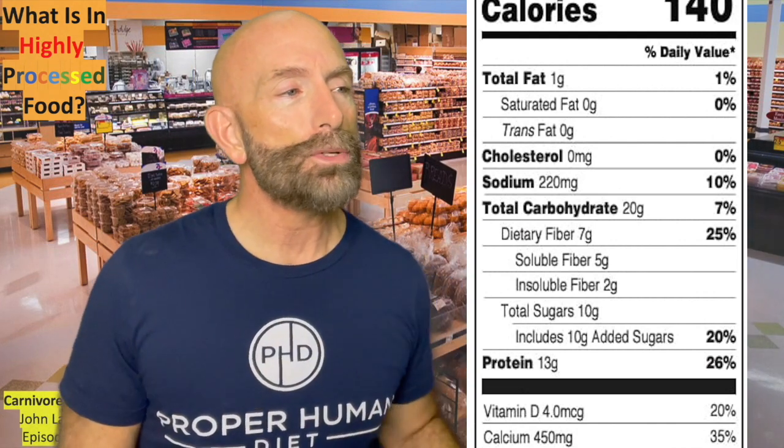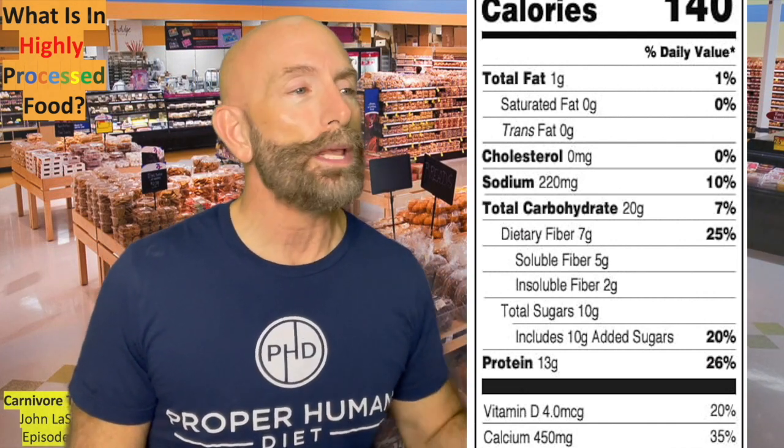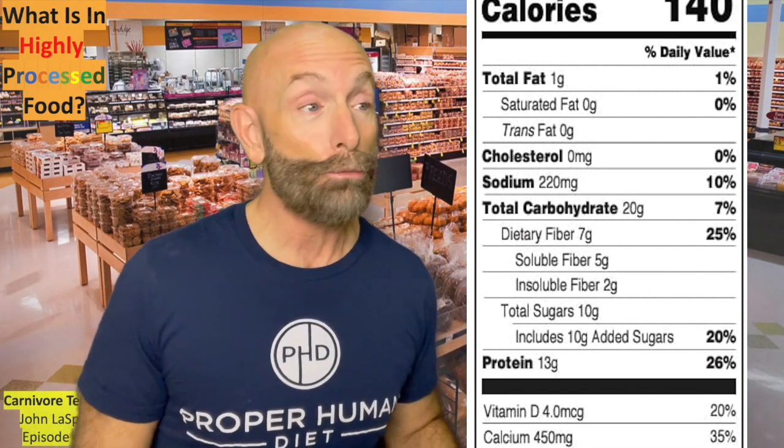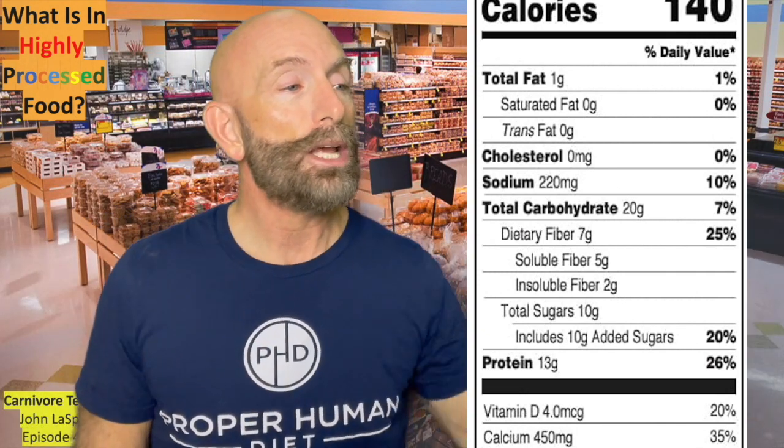Then it throws in total carbohydrates — just 20 grams — and then dietary fiber is seven. Fiber is good for you. Insoluble fiber, two. Total sugars, 10 grams, includes 10 grams of added sugars — that's only 20% of the product. And there's 13 grams of protein. Protein we all know is good for you, and it is.